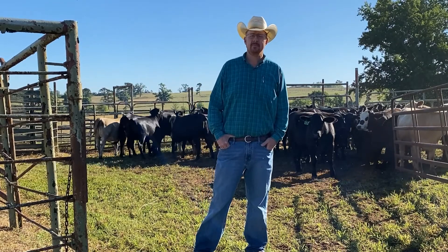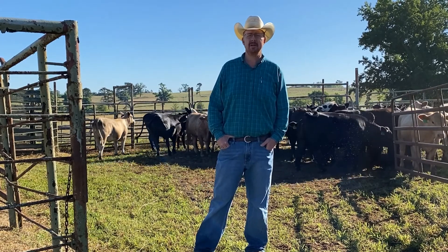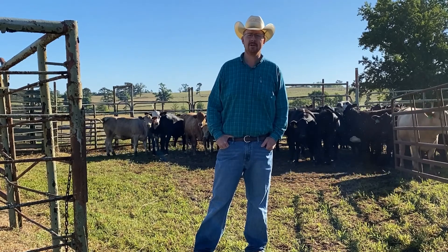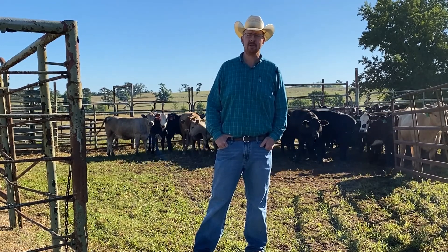Good morning, everyone. My name is Lee Falk. I'm a Regional Extension Livestock Agent with LSU AgCenter. We're here at the Hill Farm Research Station right near Homer today. We're going to be talking briefly about choosing replacement heifers.